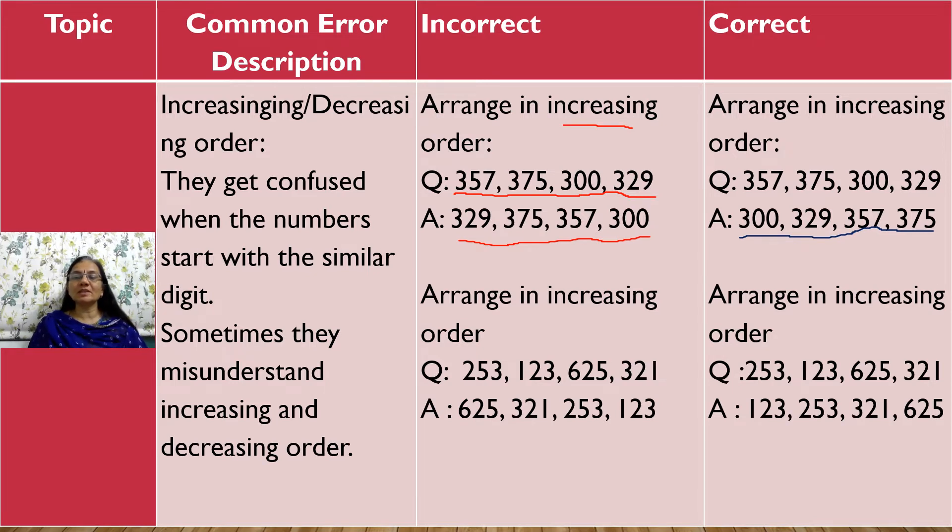Sometimes they get confused between increasing and decreasing. Increasing means smallest to biggest, and decreasing means biggest to smallest. For example, if asked to arrange 625, 321, 253, and 123 in increasing order, they may write them in the wrong order. They have to remember: increasing means small to big, so the correct order is 123, 253, 321, and 625.